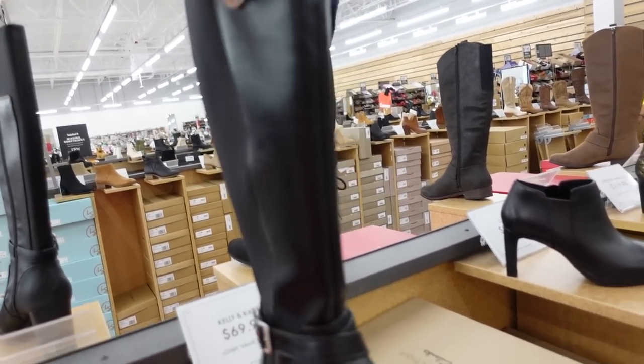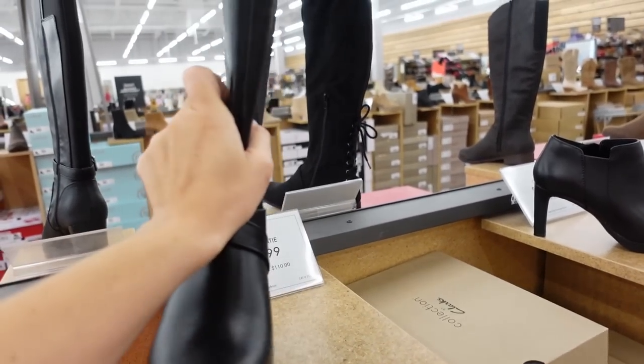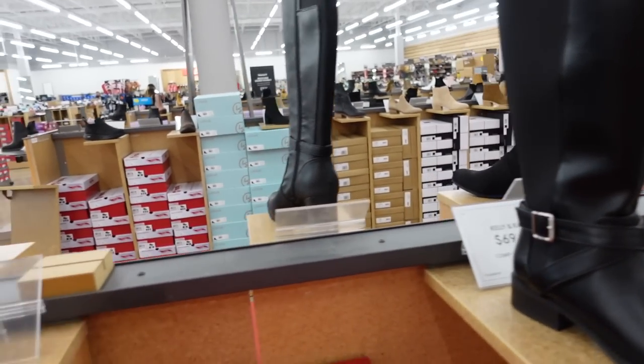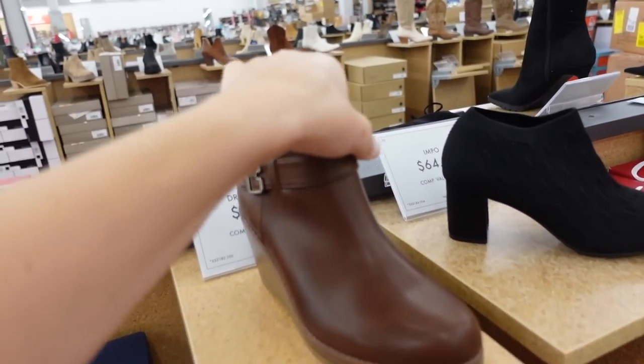Riding boot from Kelly and Kate — this one has elastic on the side, so really nice if you have a wider calf, rounded toe, chunkier not-too-high heel, in black and also brown, $69.99.